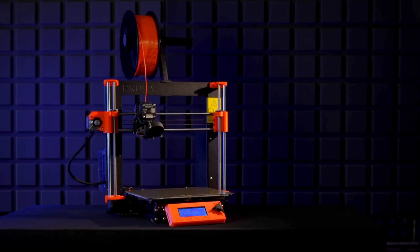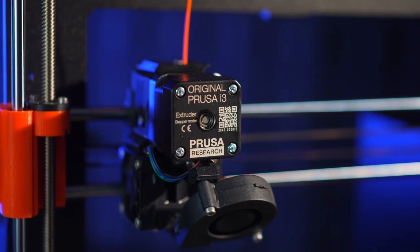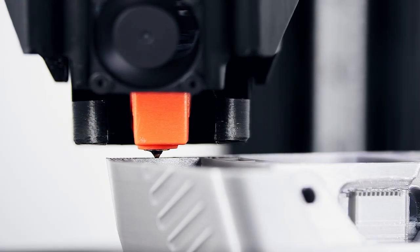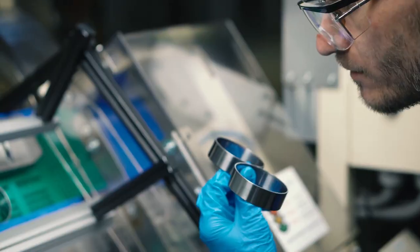We've been using the Prusa MK3 printer for tooling production since 2020, and more recently, since 2022, we've also acquired the TriLab Delta Q2 printer. The more we print, the more we think of other opportunities for additive manufacturing, and you can see more and more parts in our plants every day, which help us produce our final products.